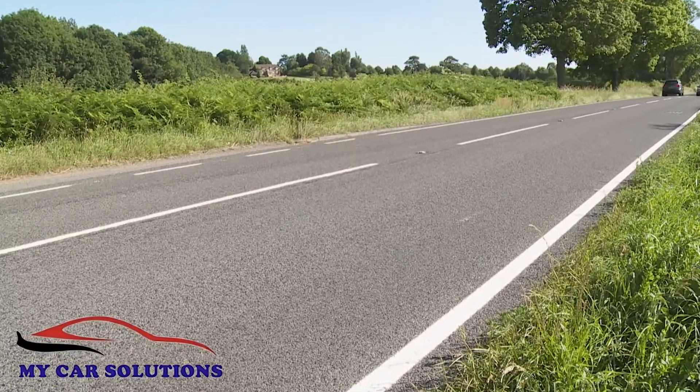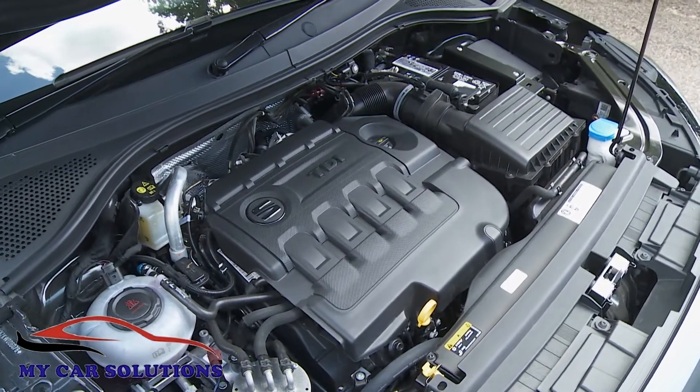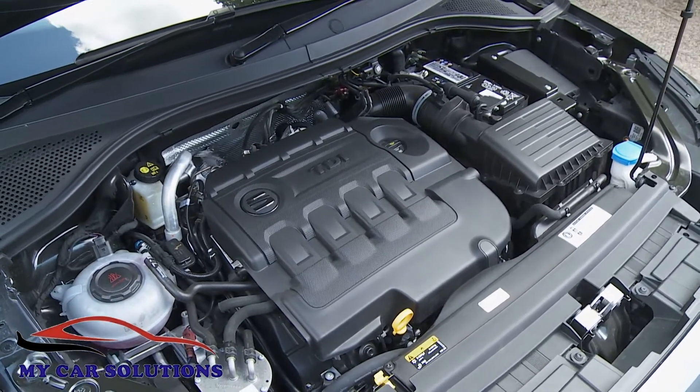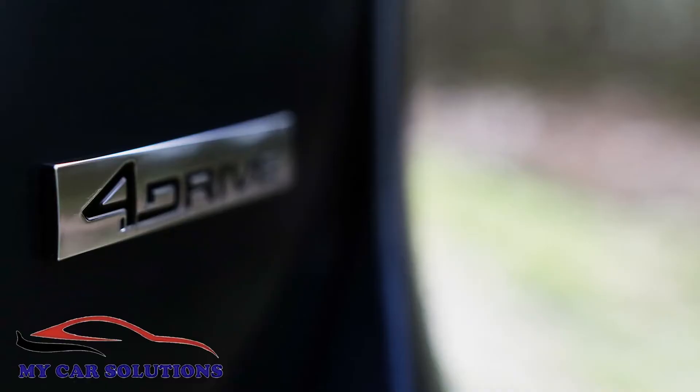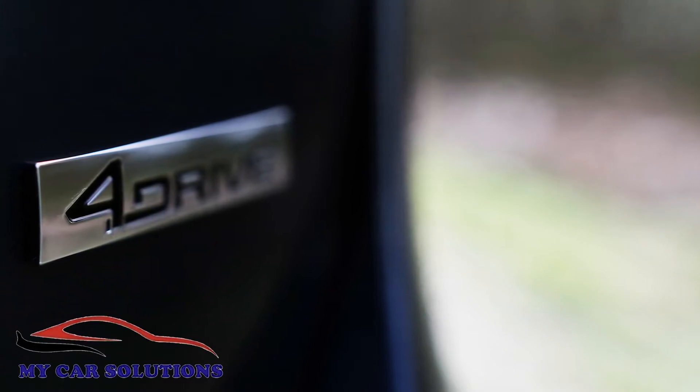Engine-wise, most Tarraco buyers will be choosing between a pair of 150 PS turbo units: either a 1.5-litre TSI Evo petrol powerplant or the 2-litre TDI-based diesel variant we're trying here. You'll need the diesel if you want the option of a package that gives you DSG automatic transmission and SEAT's 4Drive four-wheel-drive system. We've done without that on this car.